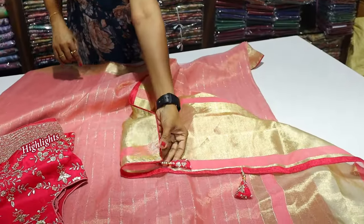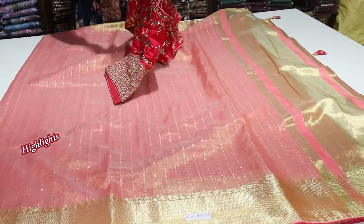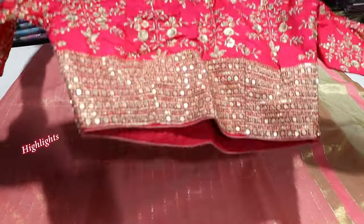There is a very nice, shiny and nice floral design. There are also hangings here. There is a very nice design. Here is the specialty blouse. Here is the rudiment blouse.